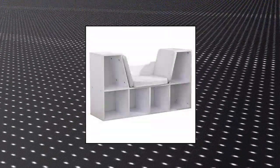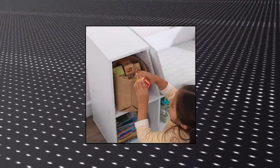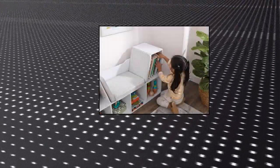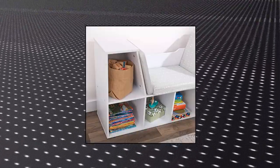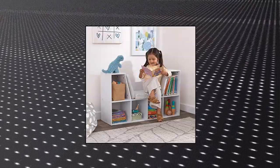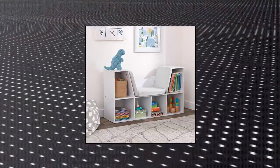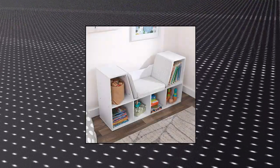KidKraft wooden bookcase with reading nook. Six convenient storage spaces for books, toys and more. Taller storage space on both sides of the cushion for hard-to-fit items like picture books. Comfortable cushion stays secure with self-adhesive straps. Made of composite wooden materials with angled backs for relaxing comfort. Available with storage and gray cushion in white.